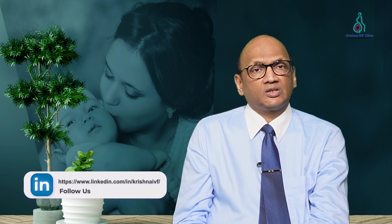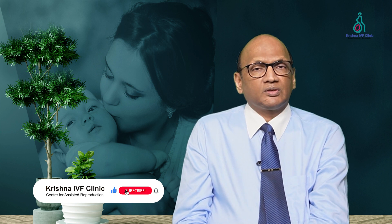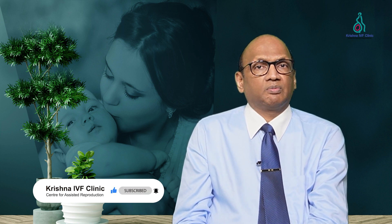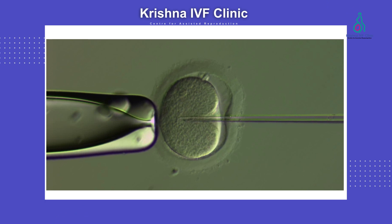The mature oocytes are the ones useful for the procedure. They are assessed for quality and any abnormalities. After this assessment, if the procedure is IVF, the oocytes are added with sperms and kept in a petri dish. If it is ICSI, each oocyte is injected with one sperm and then cultured.